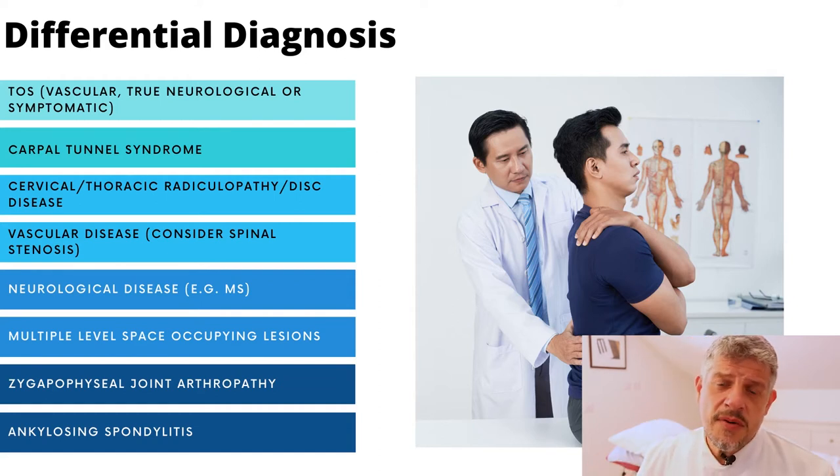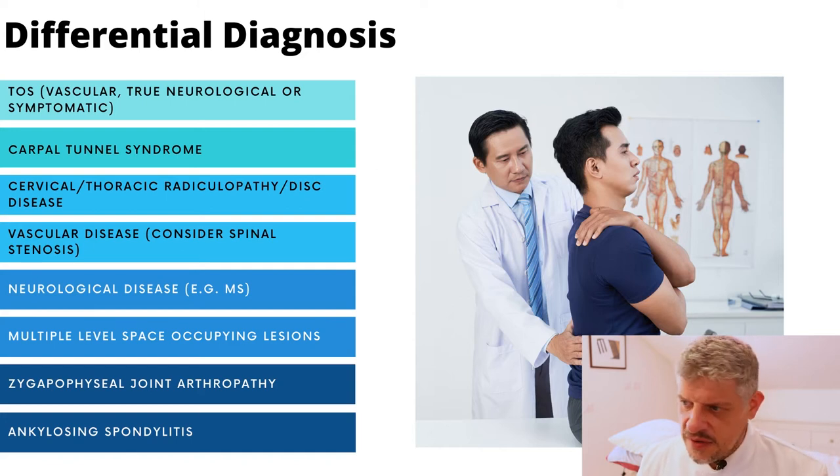Also interestingly, a lot of trigger points refer down into the hand as well — for example the scalene, which we're going to explore later, and some of the trigger points involved. So the scalene I would definitely look at, as well as infraspinatus and even things like latissimus dorsi — other trigger points that can sometimes be a differential diagnosis. Intercostal neuralgia and viscerosomatic pain can also be differential diagnoses, as can ankylosing spondylitis, which as you know is a progressive disease.